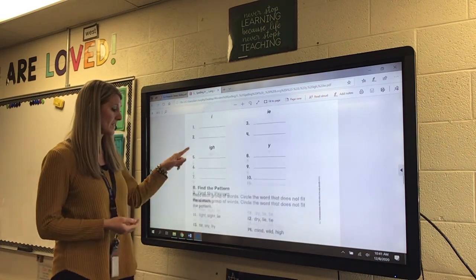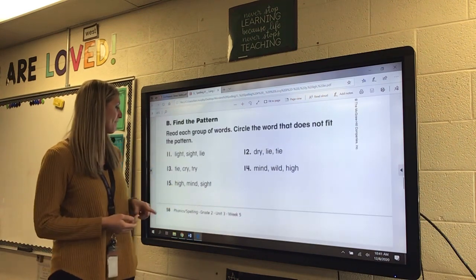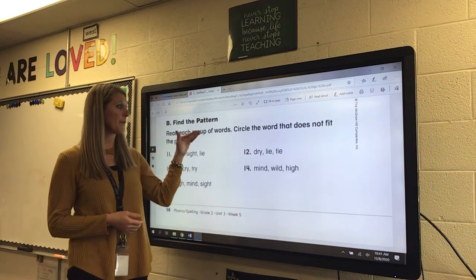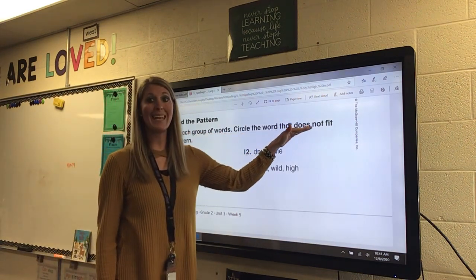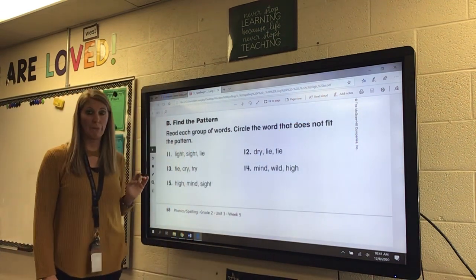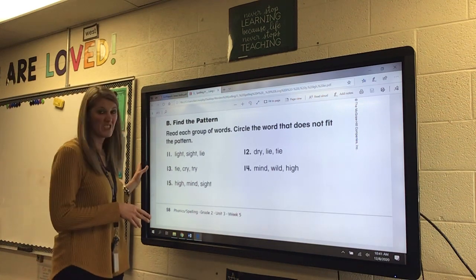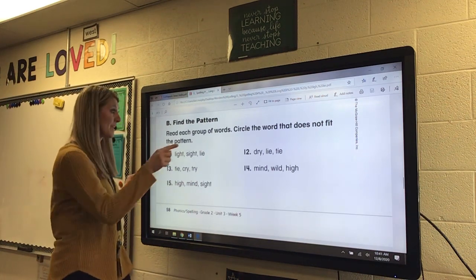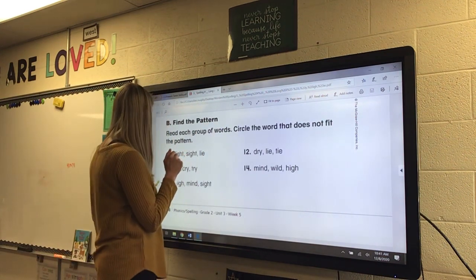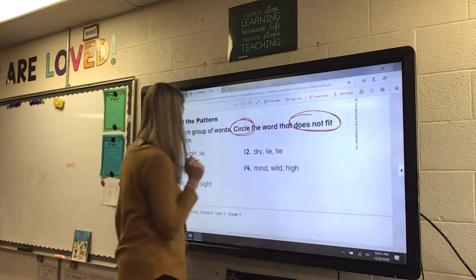Now we're going to move on to the bottom — Part B. It says find the pattern. The directions say: read each group of words and circle the word that does not fit. Mrs. Murphy wants to really emphasize that — circle the word that does not fit, because sometimes you can mix up the directions.